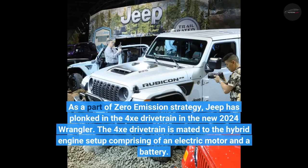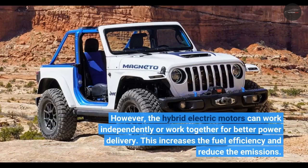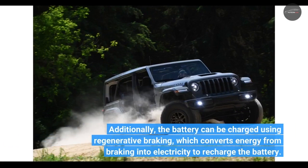The 4XE drivetrain is mated to a hybrid engine setup comprising an electric motor and a battery. The hybrid electric motors can work independently or together for better power delivery, which increases fuel efficiency and reduces emissions. Additionally, the battery can be charged using regenerative braking, which converts energy from braking into electricity to recharge the battery.